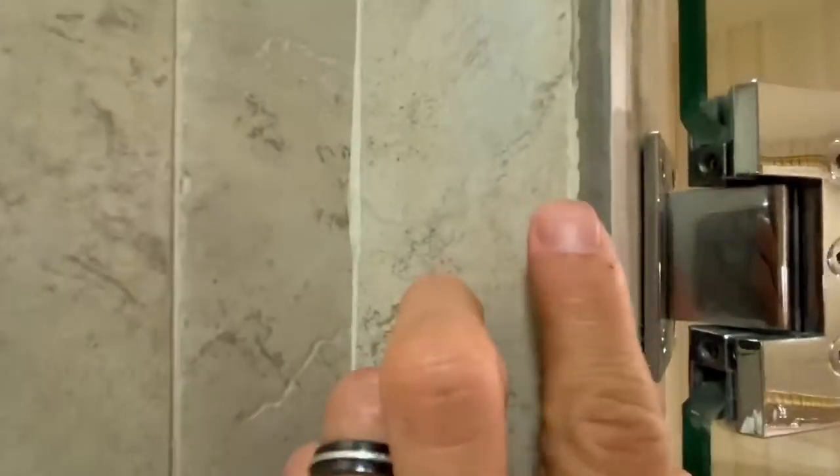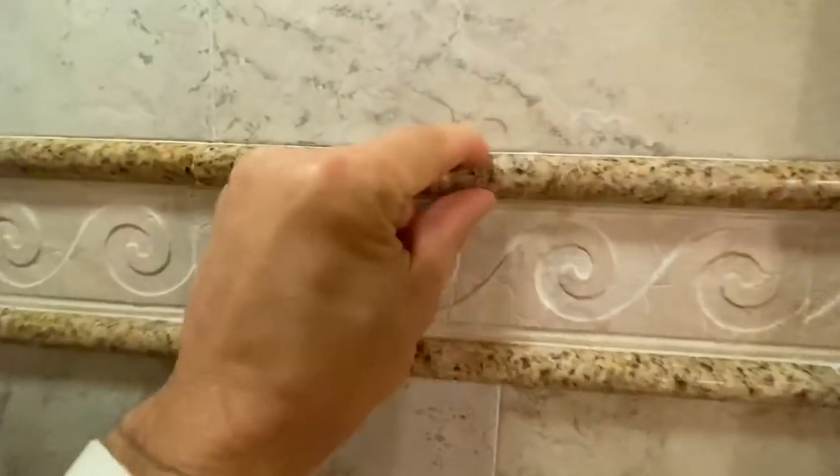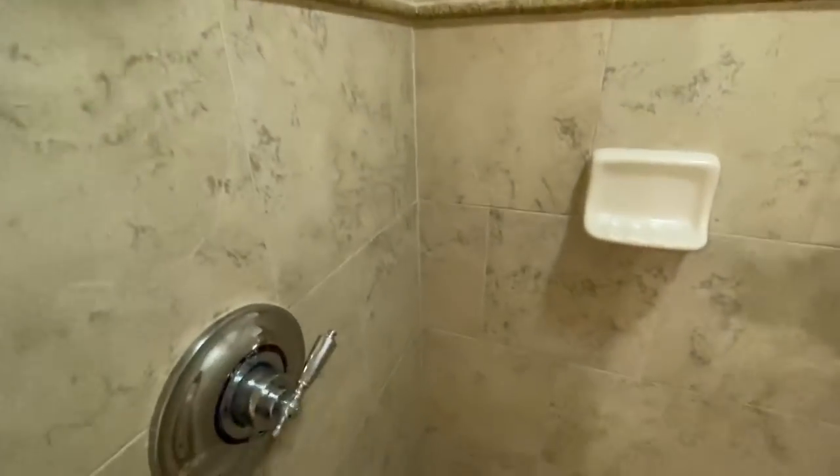Look at that — just raw porcelain. They've got a pretty dated liner: these granite pencil and dome liners in here, very 2000s. And there's kind of a funky little soap dish.